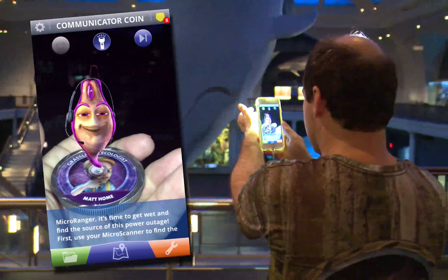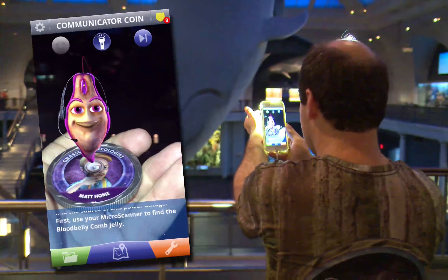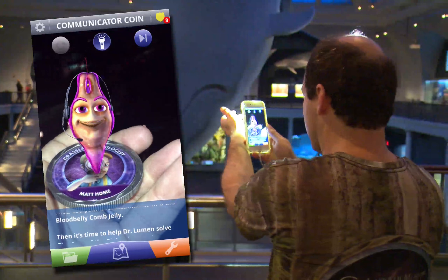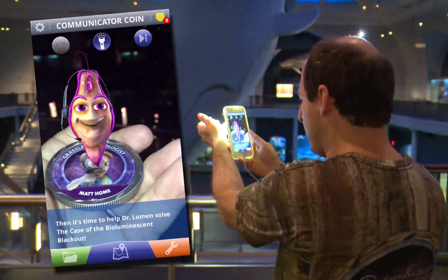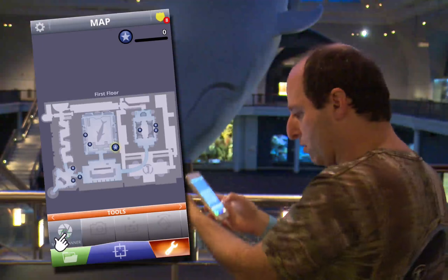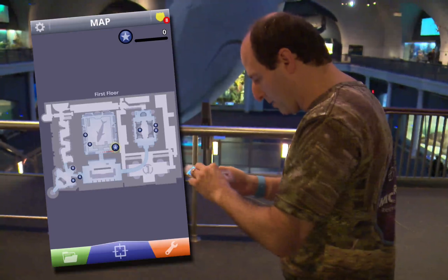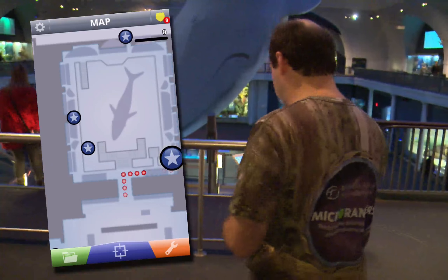Microranger, it's time to get wet and find the source of this power outage. First, use your microscanner to find the blood belly comb jelly. Then it's time to help Dr. Lumen solve the case of the bioluminescent blackout. I need to use my microscanner — there it is on the screen. And if I zoom in on the map, it's showing me where to go. Let's walk over there.